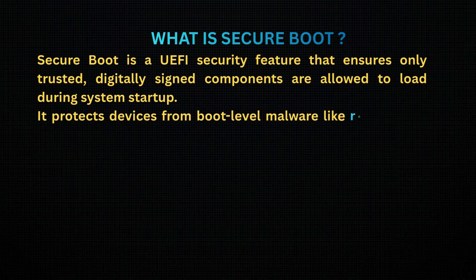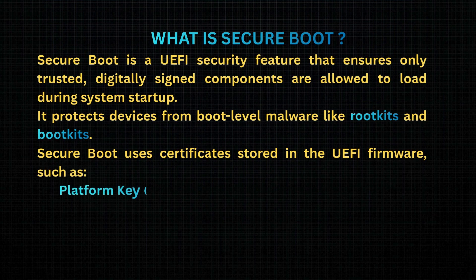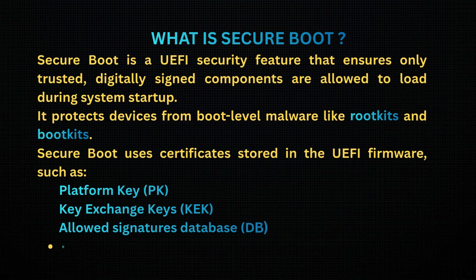Secure Boot uses certificates stored in the UEFI firmware, such as the Platform Key (PK), Key Exchange Keys (KEK), Allowed Signatures Database (DB), and Revoked Signatures Database (DBX).